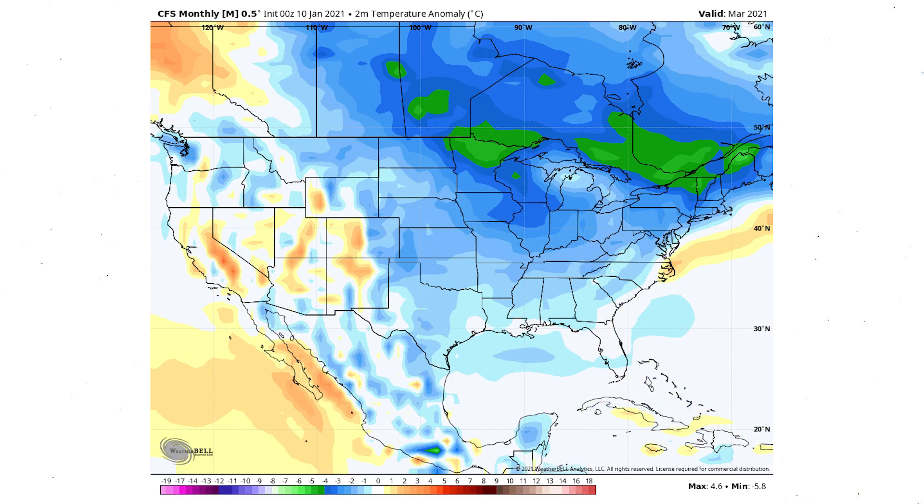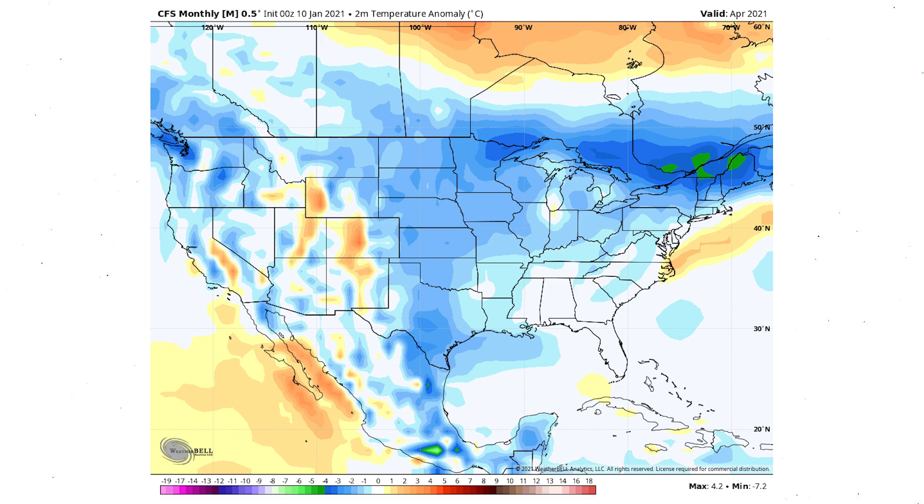Moving to March, we could see an extension of winter — this pattern would feel more like a wintry March rather than a spring-like one. That said, it would also enhance chances of severe weather, which we'll watch closely as we move toward February and start working on our spring forecast. April shows more of the same — cold in the central and eastern United States — which would also enhance severe weather chances. If this pattern holds, I think we could see an above-average severe weather season.